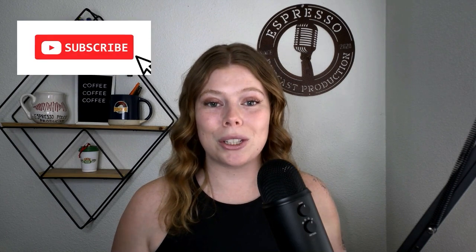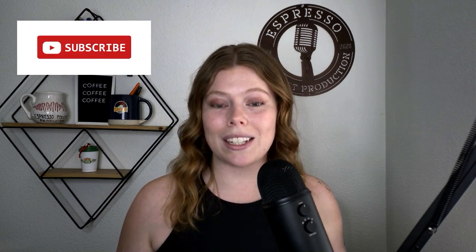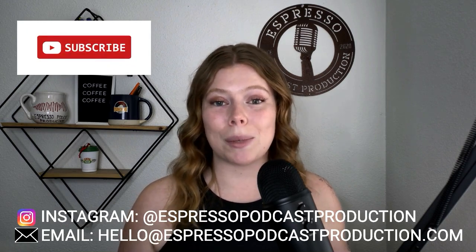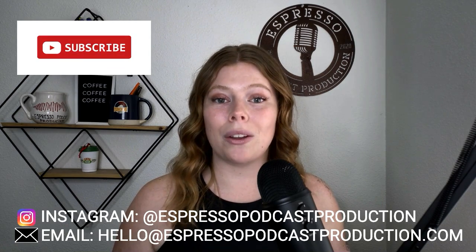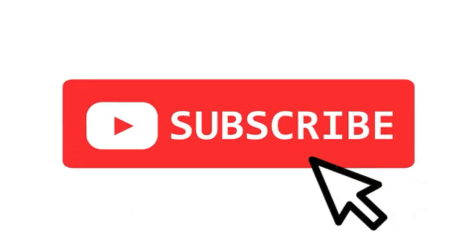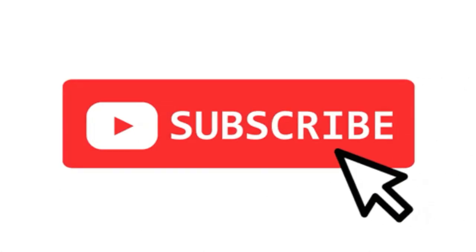This is easier than it looks. Doing anything technical is always nerve-wracking the first time, but the great thing is once you have this set, you never have to do it again. Next week we're talking about how to create a trailer episode, so be sure you subscribe so you're alerted exactly when the next video will come out. If you have any questions, come and connect with us on Instagram at Espresso Podcast Production, or send us an email through our website, espressopodcastproduction.com. I wish you all the best in setting up your RSS feed, and I cannot wait for you to finally start the podcast that you've been dreaming of.